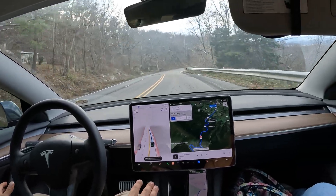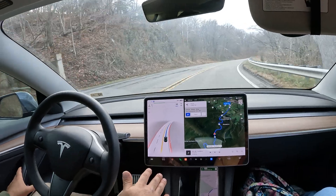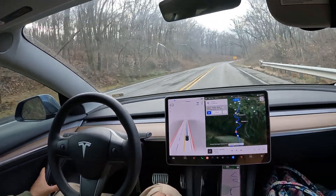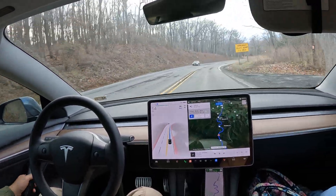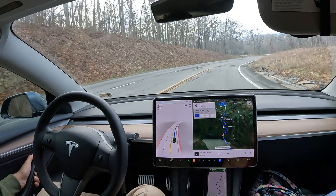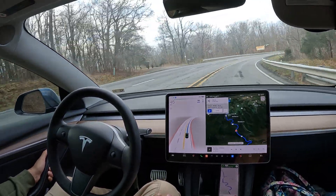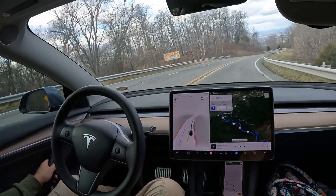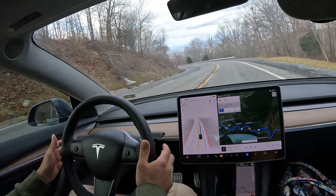We are back, still going down the mountain here. Welcome to Tesla DMV — we are in New Market, Virginia, coming from the Shenandoah National Resort.